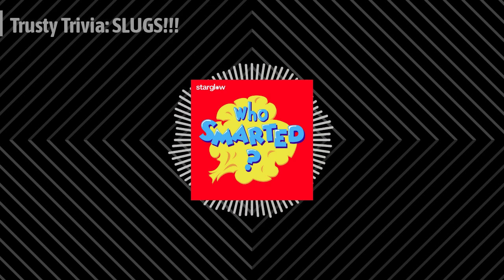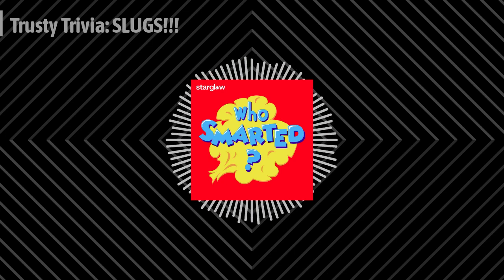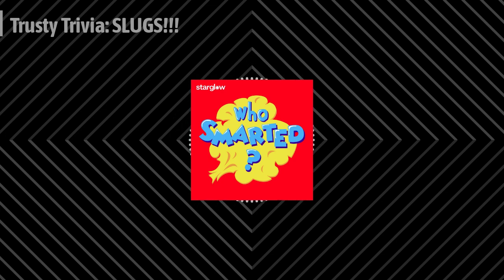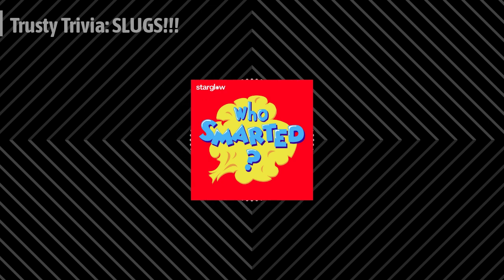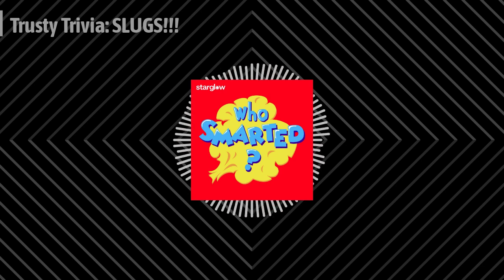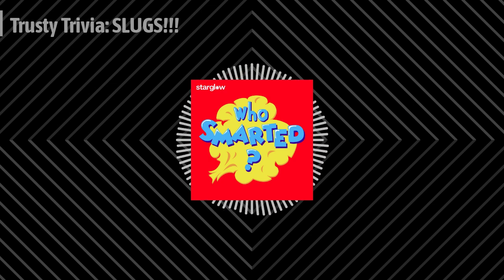Hello, Smarty Pants. Welcome to Trusty Trivia Thursday. Today, we're slithering into the slimy world of slugs. Before we begin, a special shout out to Lyndon and Elliot in Houston, Texas. We're so glad you love listening to Who Smarted and that you really like the trusty narrator — hey, that's me! Aw, thanks you two. And thanks for smarting with us. And now, let's slide into some sticky questions about slugs.